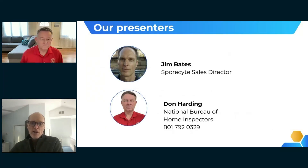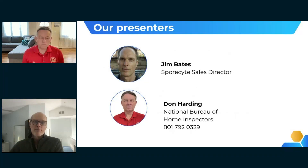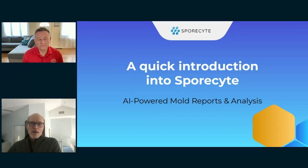I'm Jim Bates, sales director for Sporesight and the initial builder of the concept working with home inspectors. Don Harding owns National Bureau of Home Inspectors. I'll give a quick introduction to Sporesight, and then Don will get into his presentation.